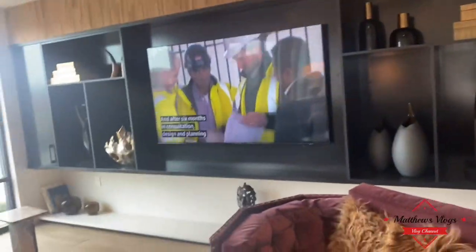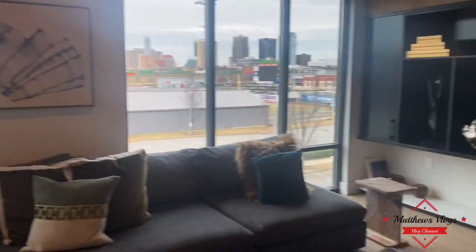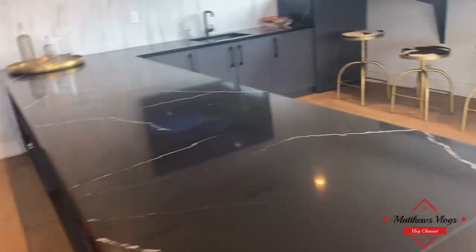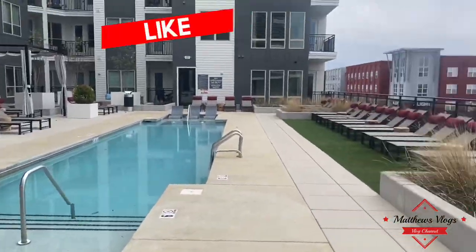Alright guys, this is the end of the video. Don't worry, I will have more apartment footage coming your way. Please do yourself a favor — like, subscribe, share the page, and don't forget to hit that notification bell so you won't miss another video. Please leave a nice comment down below. Thanks guys and have a nice day.